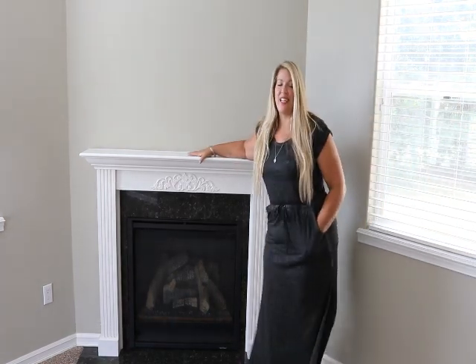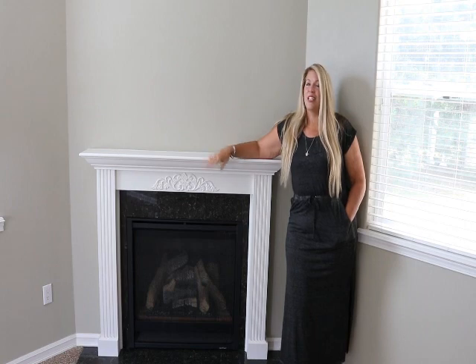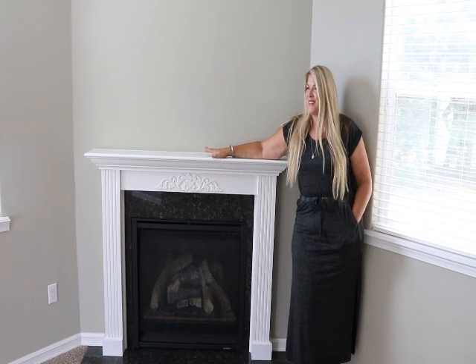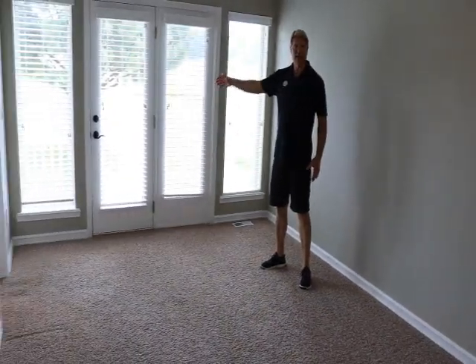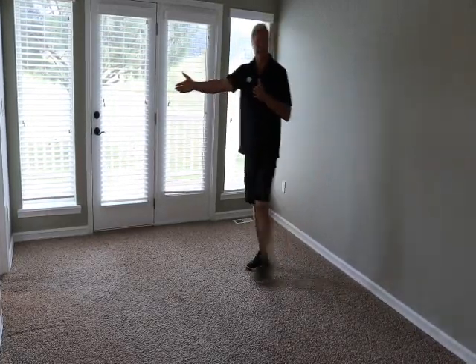This is a huge master suite and it has a lot to offer with can lighting, ceiling fan, tons of natural light, and a fireplace, which is great for winter nights. This place is enormous. Out here on the deck you have an entrance right here — a great place for a hot tub, there's already a hookup for it out there — and this goes right into the master bathroom.